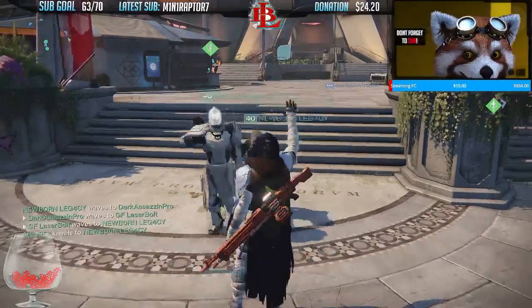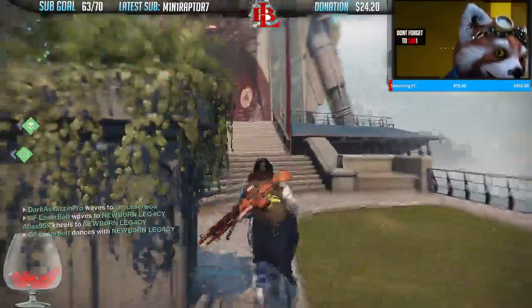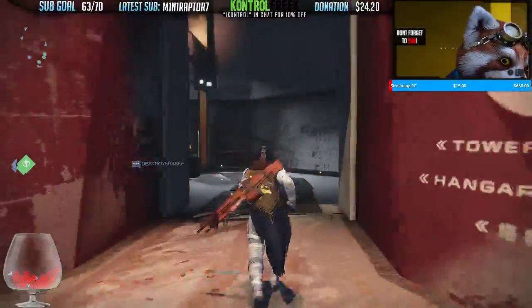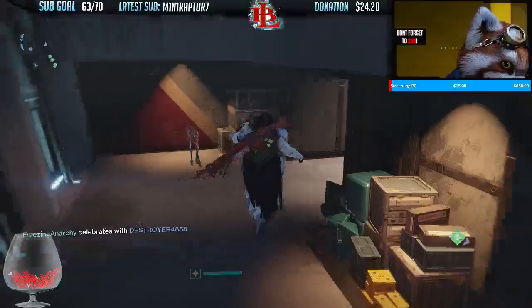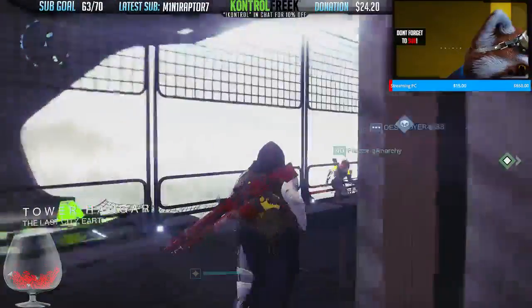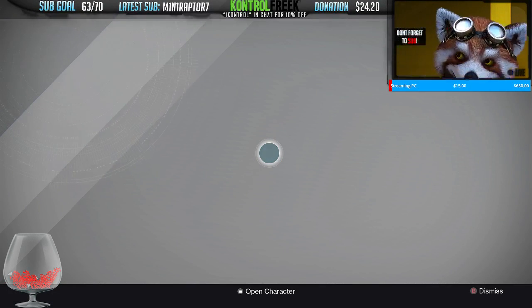It's Laser Bolt coming at you with another Destiny video. What is up? We're gonna see what Xur has in store for us this time around. We're gonna go ahead and check over here by the hangar and see if Xur brought anything for Valentine's Day. You know Xur has a girlfriend — he decided to buy some chocolates, but we'll see what Xur has in store for us right now.